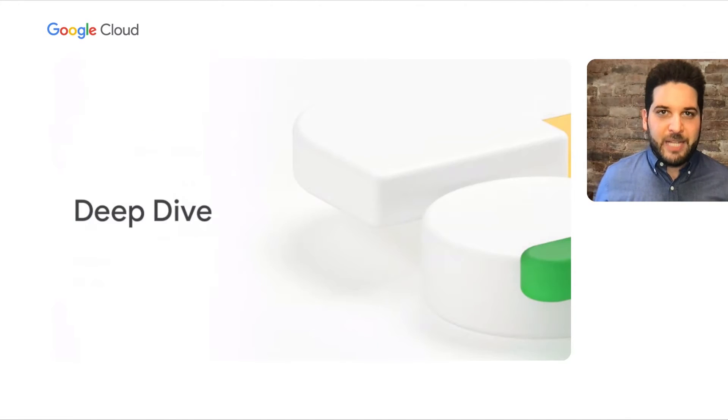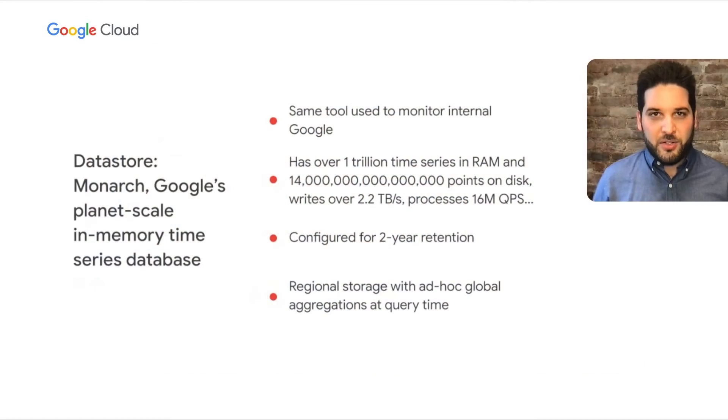Let's do a deep dive on Monarch, the planet-scale in-memory time series database — the same tool we use to monitor internal Google. Monarch has over a trillion time series in RAM, 14 quadrillion points on disk, writes 2.5 terabytes a second, and processes 16 million queries per second. Whatever you can throw at us, we can handle.